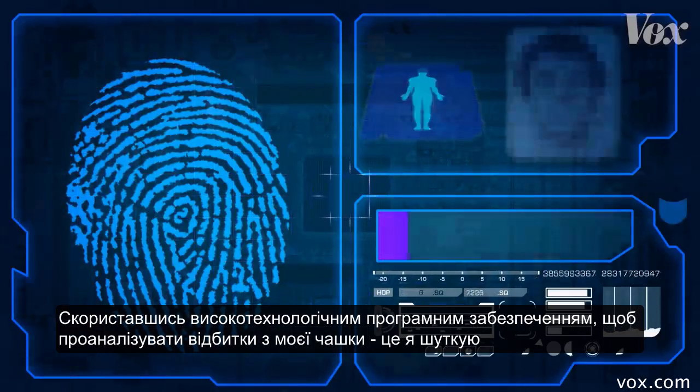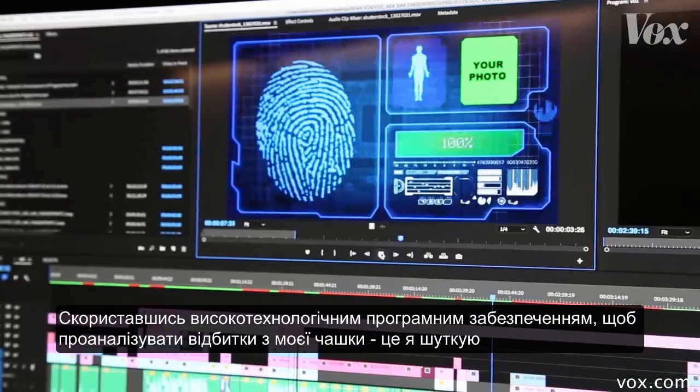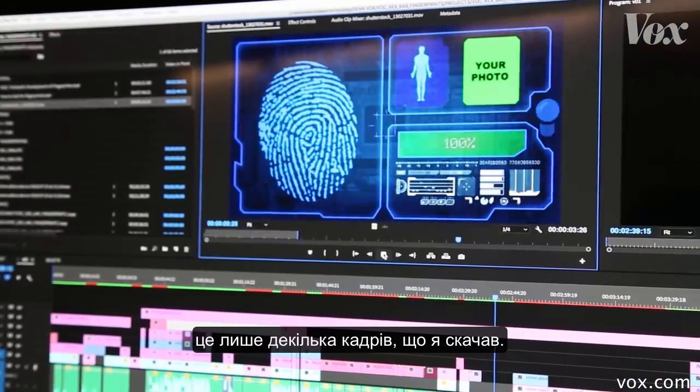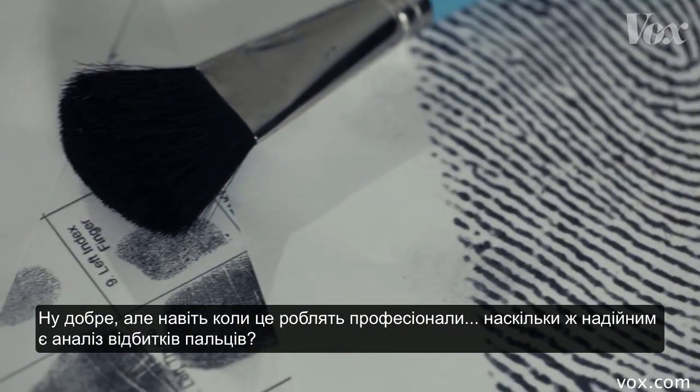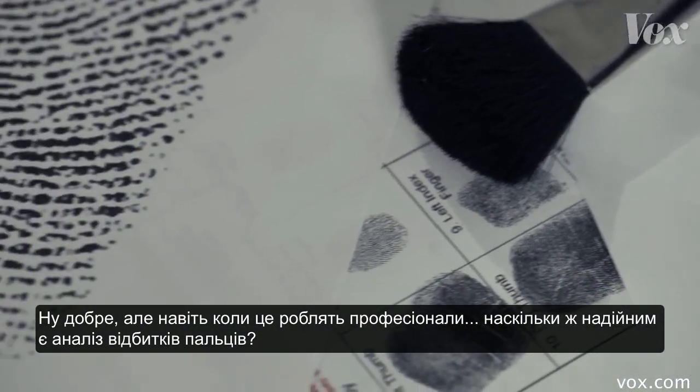After using high-tech software to analyze the prints from my mug... I'm kidding, this is just some stock footage I downloaded. I think I finally found a match. But even when it's done by professionals, how reliable is fingerprint analysis?